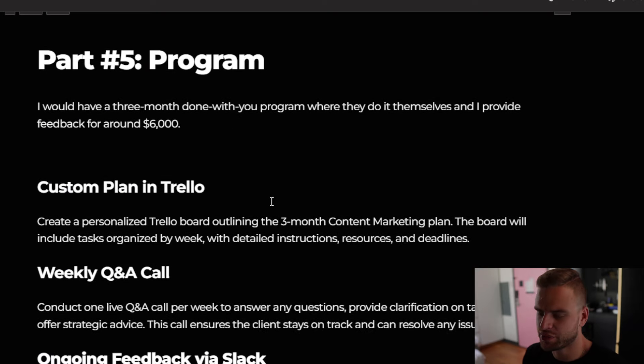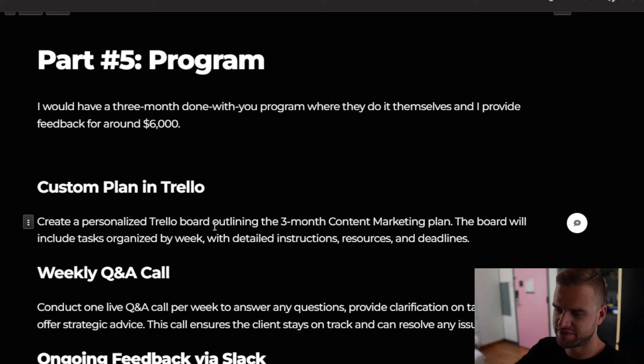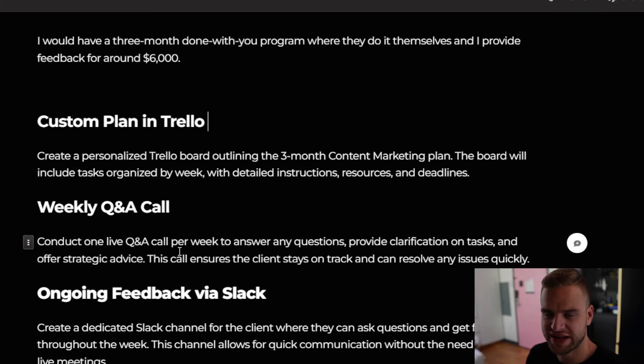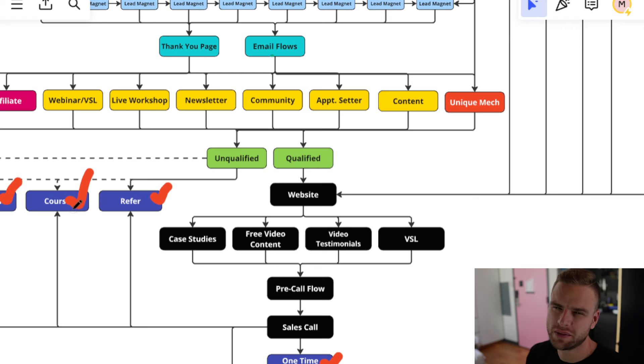The next thing I would do is have a program. Think of a program as somewhere in between a course — which is do-it-yourself — and done-for-you services. This is kind of done-with-you. I would have a 90-day, roughly three-month program and charge $6k for it. I'd have a Trello board with steps one through five, a weekly Q&A call, and a private feedback channel on WhatsApp, Slack, or text. This acts as the in-between for people who don't really want a course but can't afford the full service. It's important to have all of these options, because if you don't, only 1% or less of people are going to be able to afford your services, and you'll be missing out on enormous potential revenue.